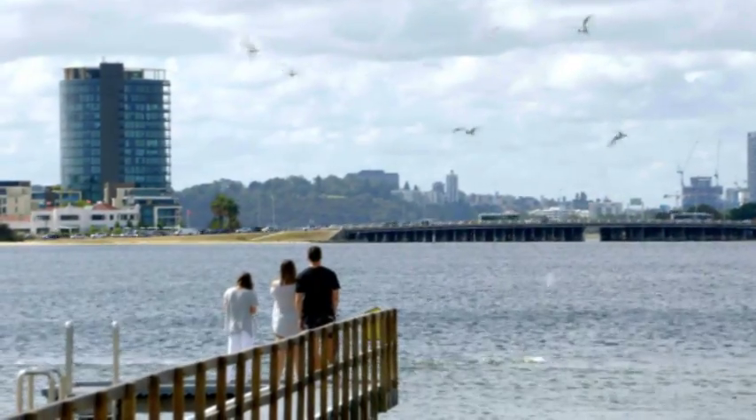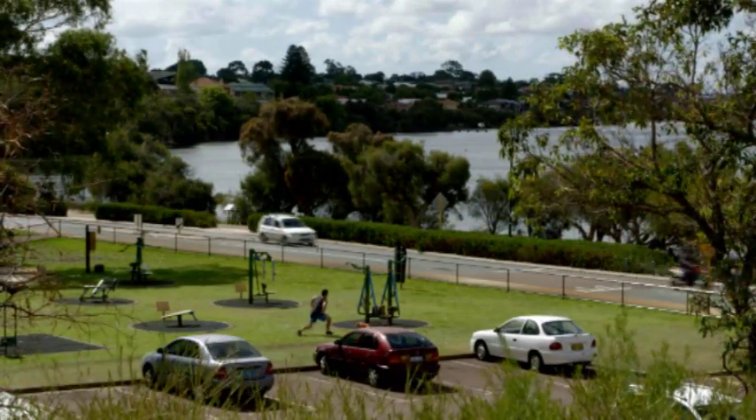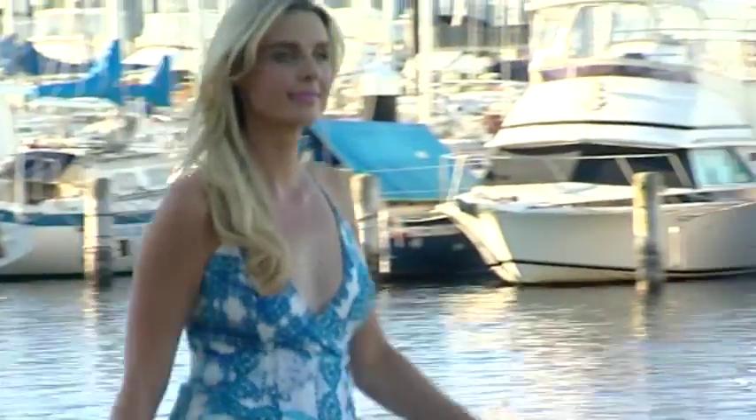Surrounded by the beautiful Canning River, take your pick of a heap of water activities, a great running track, and some fantastic bars and restaurants right at your doorstep.